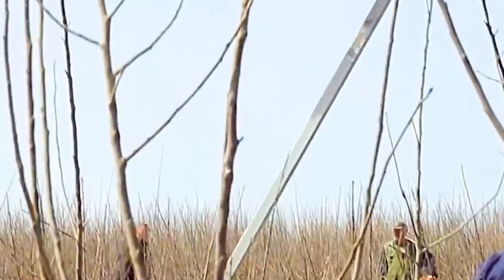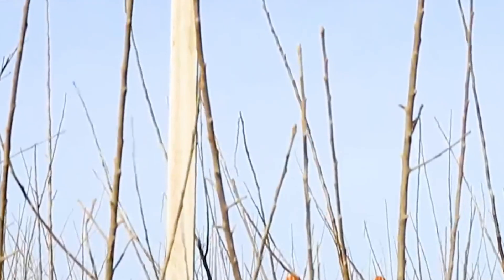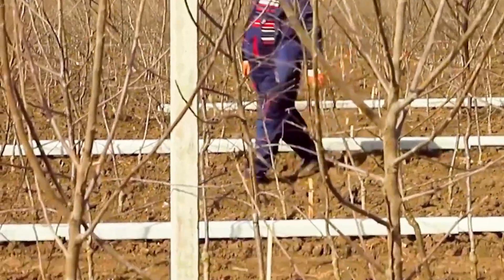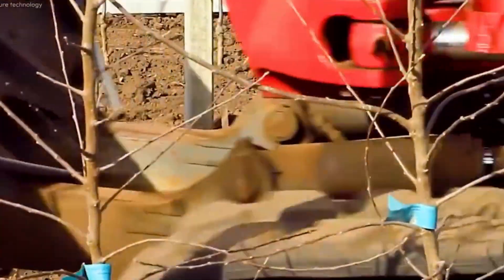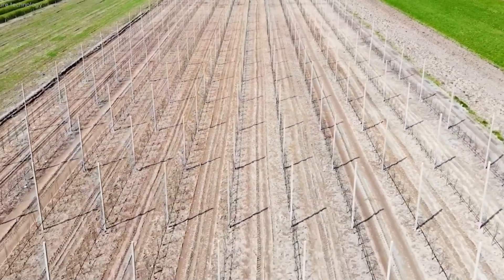Without this support, the trees could be easily bent or broken by the elements. The stakes are carefully positioned before or after planting, ensuring that each sapling gets the support it needs to thrive. But planting apple trees is just the beginning.